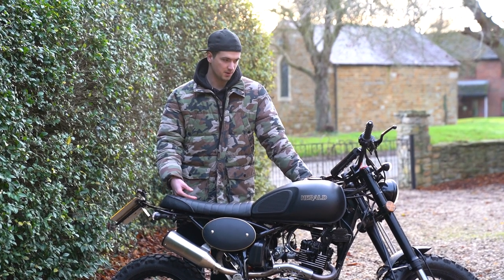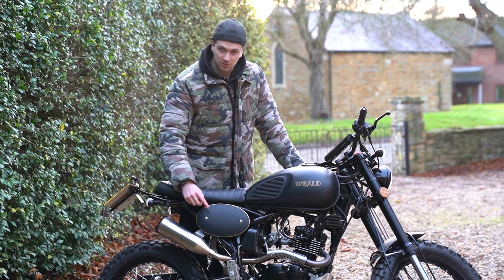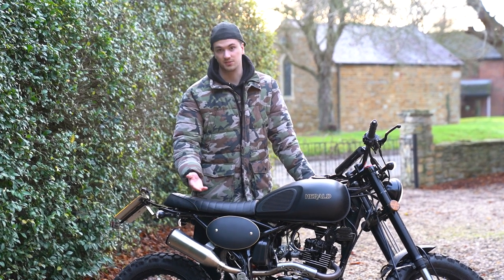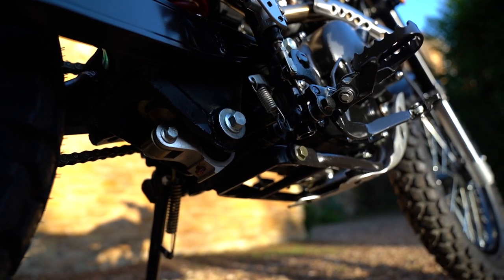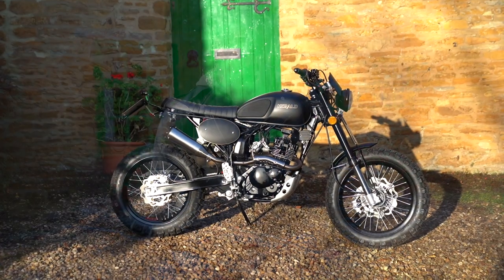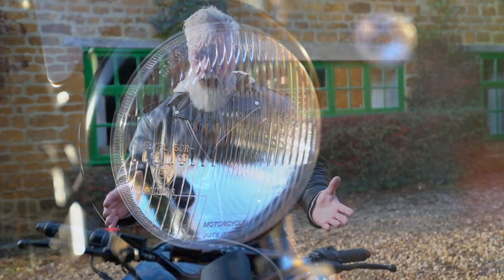Adding to the retro styling, you've got nice wide handlebars with a pad in the middle, and a side plate that looks just like the old scrambler bikes where racers would display their number. You could get a sticker and put your chosen number on there. There are five gears and you get up through them quite quickly. It's a 125 so it's not fast, but the gears shift nicely and everything on this bike works as it should — very impressive.